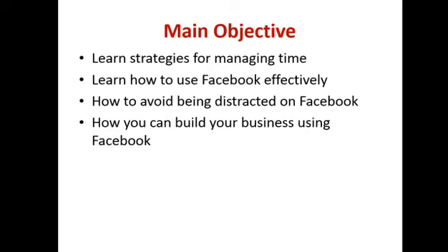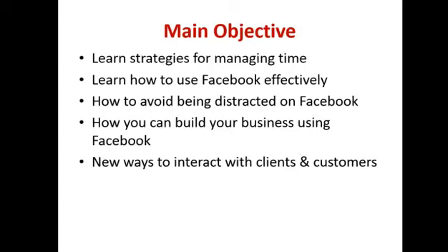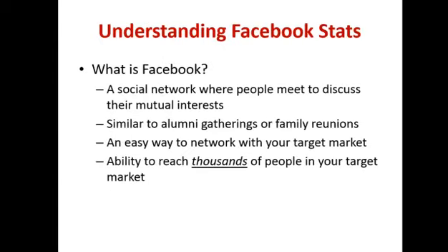We all know how to mess about online with friends and share stuff. If you're on this call, it's because you want to understand how to build your business using Facebook. We want to increase the number of customers and the number of sales. The question is how do we interact with our clients and customers? And we're going to take a look at new ways to promote the business.